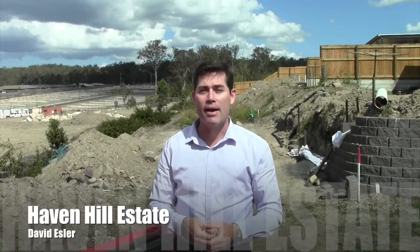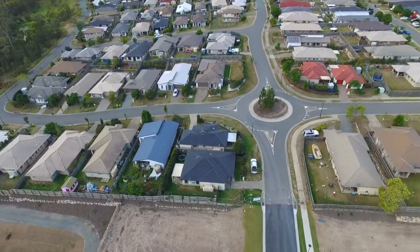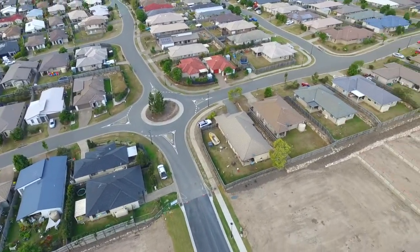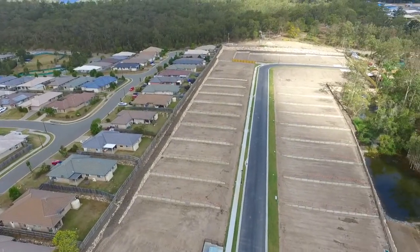Hi guys, David Essela here and today I'm out at Homeview in South East Queensland. Homeview is a part of Logan Council at the brand new Haven Hill Estate. Haven Hill is just off Talaganderer Road and it's sandwiched between existing residential developments. On this side to my left you've got a great Stocklands development and over to my right there was another developer done a couple of years ago, and Haven Hill right in the middle has been left until just now.